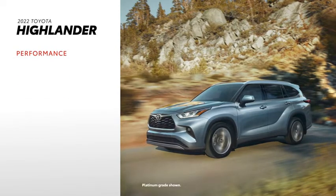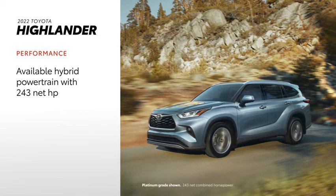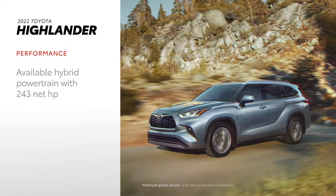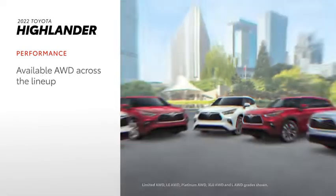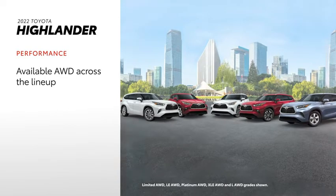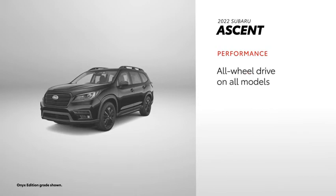Highlander's performance story starts with a powerful available 295-horsepower V6 engine that helps it pull ahead. Highlander Hybrid has highly competitive fuel efficiency ratings in the midsize SUV class, with an EPA-estimated 36 MPG combined on the LE Hybrid front-wheel drive grade. Whether gas or hybrid, all grades can be equipped with an all-wheel drive system. Ascent's 4-cylinder engine only produces 260 horsepower, but it does come standard with all-wheel drive and active torque vectoring.